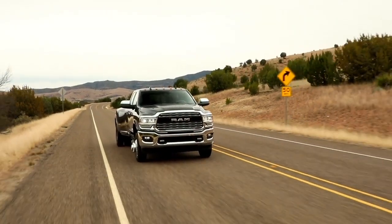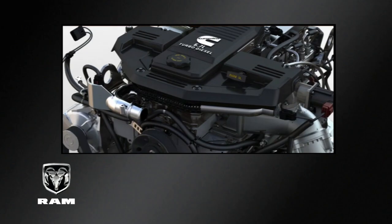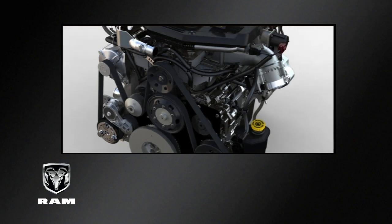Your diesel engine will sound, feel, and drive differently from a gasoline-powered engine. The Cummins diesel engine in your new vehicle provides good fuel economy, rugged durability, and high torque for pulling heavy loads.